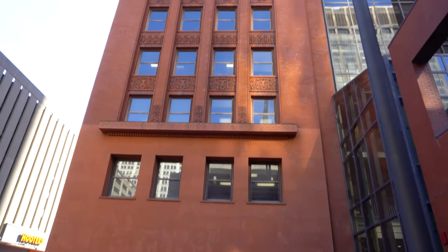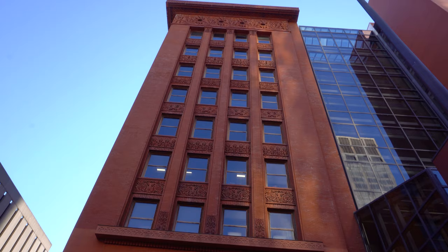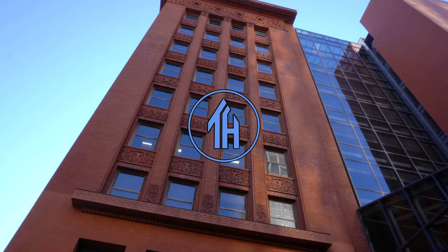Frank Lloyd Wright described it as the very first human expression of a tall steel office building as architecture. Hi everyone, my name is Ken. Welcome to This House. Today we are looking at the 10-story terracotta masterpiece known as the Wainwright Building.